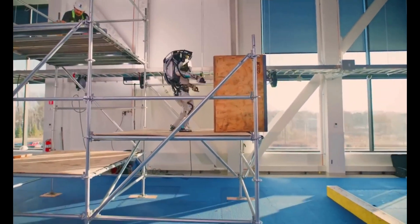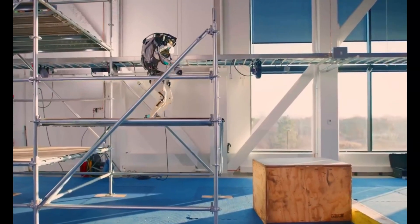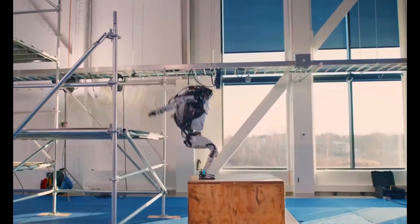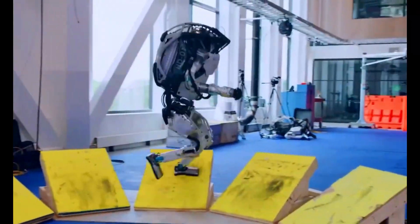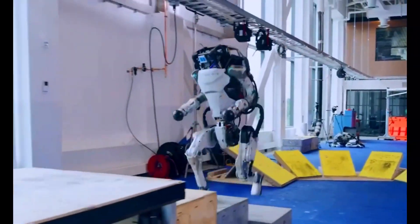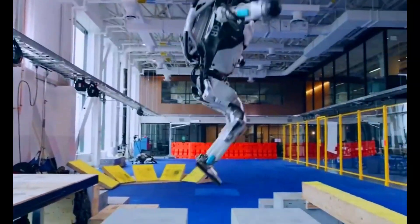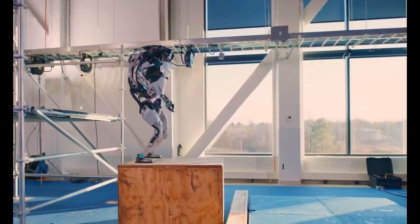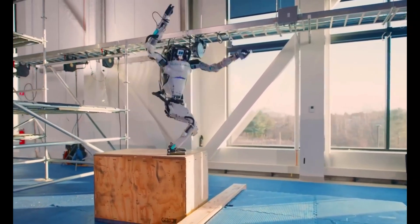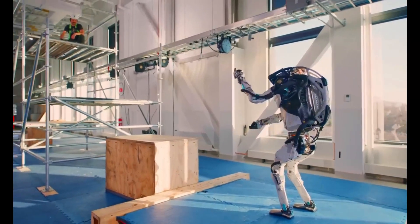Atlas's dexterity allows it to manipulate objects and navigate complex environments. It has been utilized for research and development purposes, including disaster response simulations and exploring challenging terrains. While not aiming for a perfect human appearance, Atlas demonstrates an exceptional level of realism and functionality in its movements and interactions.